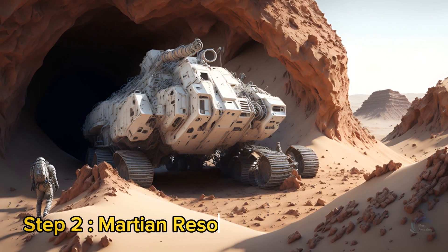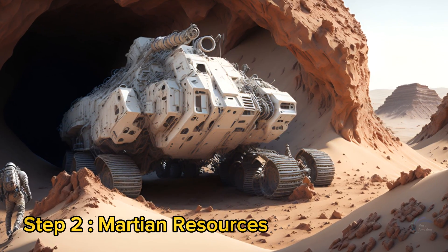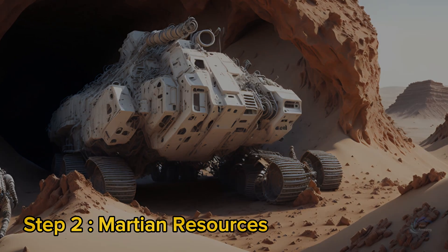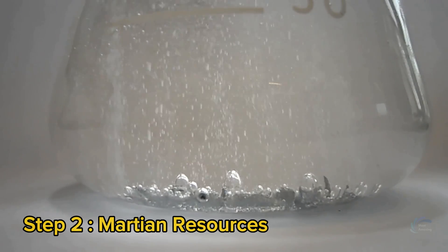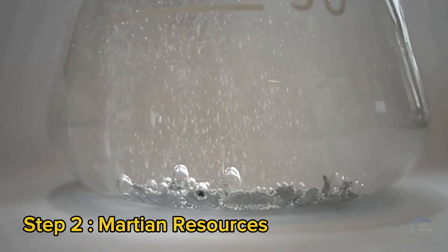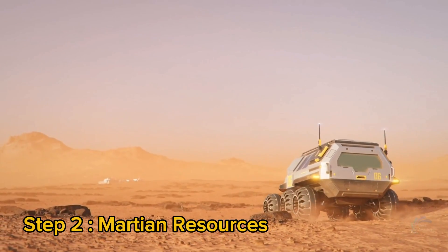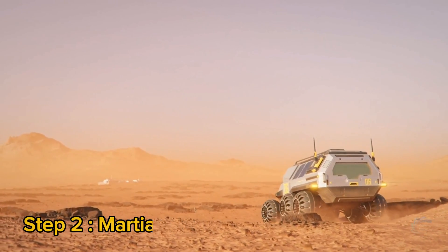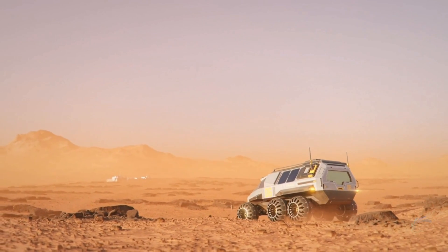Step 2: Martian Resources. The second step in terraforming Mars is to make use of its resources and adapt to its conditions. This requires developing technologies and strategies for extracting water, producing oxygen, growing food, and recycling materials. It also requires designing spacesuits and vehicles that can withstand the low pressure, high radiation, and dust storms on Mars.